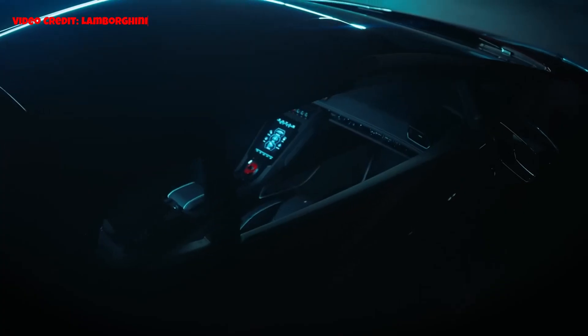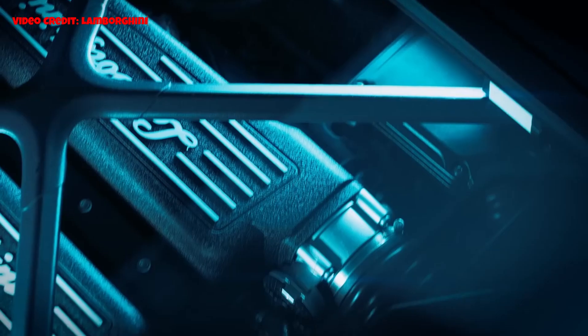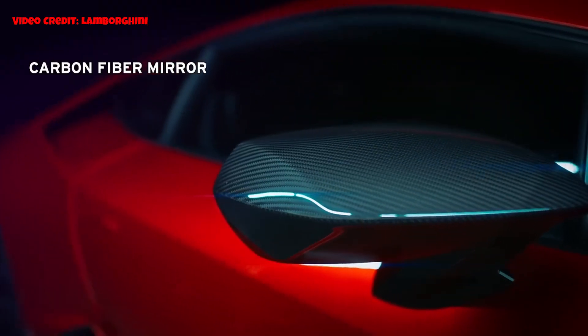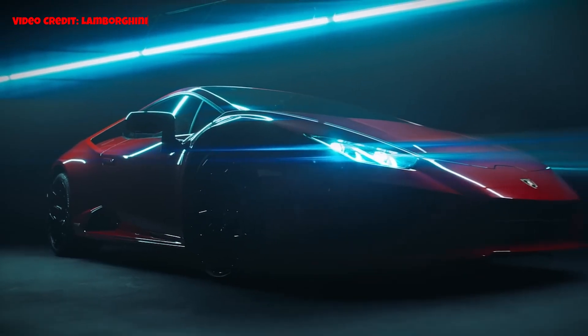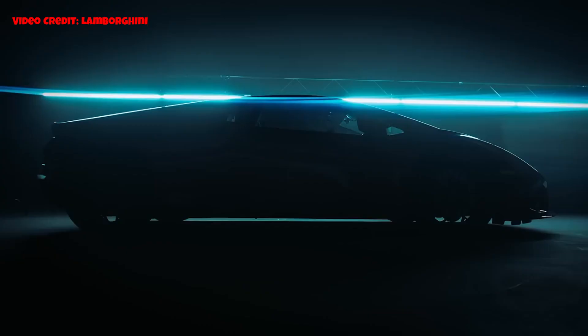The automotive world is witnessing a significant transformation as a renowned brand embraces electrification. To achieve this, they have unveiled an all-new hybrid supercar. Another brand has recently launched a stunning track-focused road car. In this video, we will delve into two brand-new Italian supercars revealed this week.